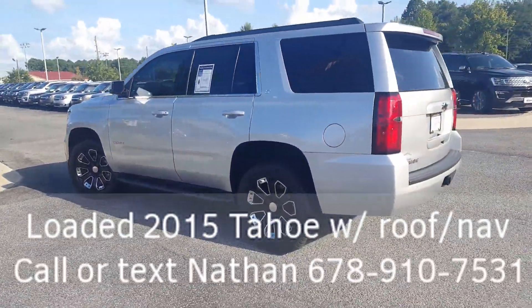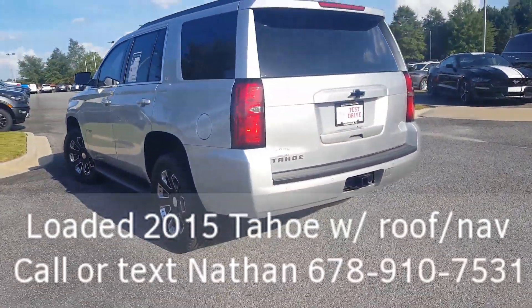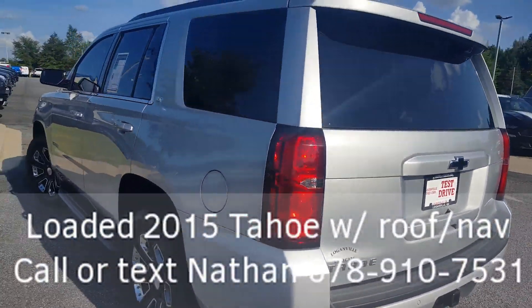It does have your backup sensors in the back, so they beep at you and let you know something's behind you. It also has the tow package and your backup camera.